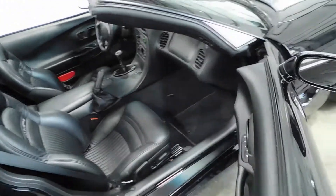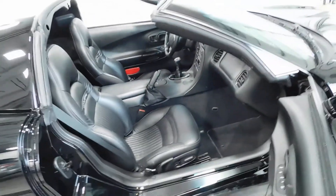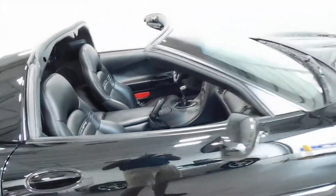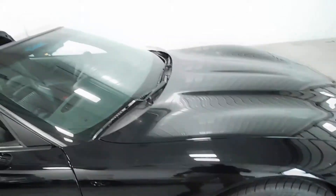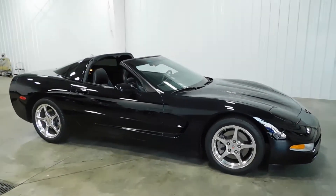As we come around to the passenger side, you can see it's just as clean as the driver's side. Power passenger seat as well, and you've got access to the trunk area from the front seats. It's a non-smoker vehicle, so no signs of any smoke damage or nasty smoke smells — just very clean inside and out.